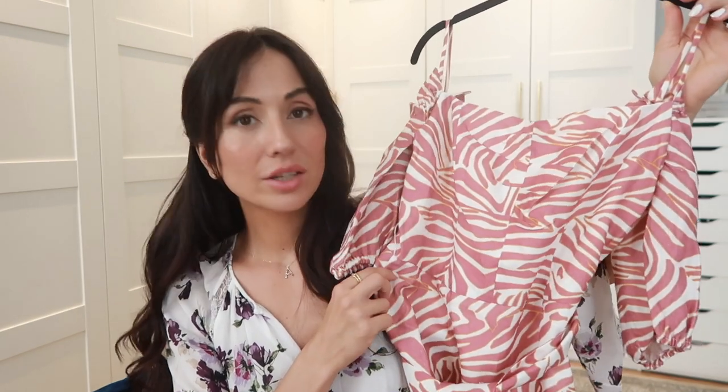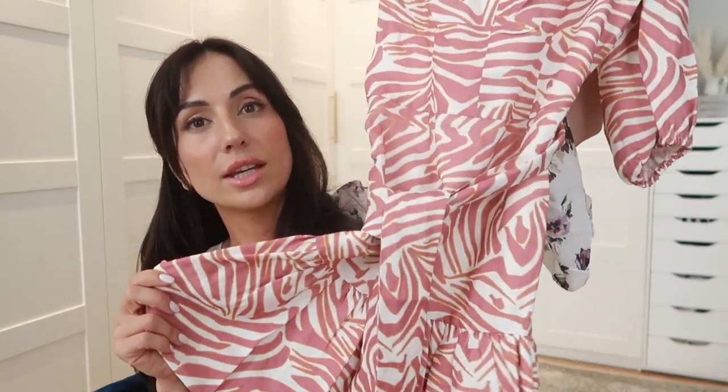Moving on to another dress — I actually didn't try this one on, so I'll insert the picture of the model. I'm still thinking about whether to keep this one or not. The print confuses me a little — in the pictures it didn't look so much like a zebra, it looked more abstract, but now looking at it I really see orange zebra, which I'm not really crazy about. I like the cut, it's cute, but the more I think about it, the more I think I'm going to return this one.